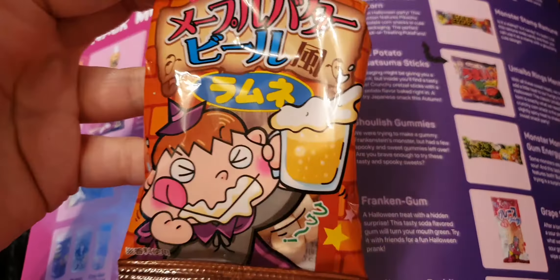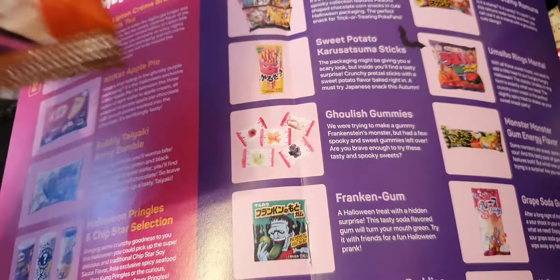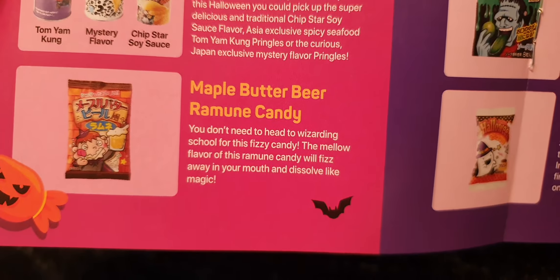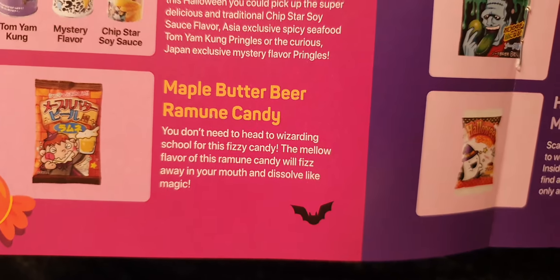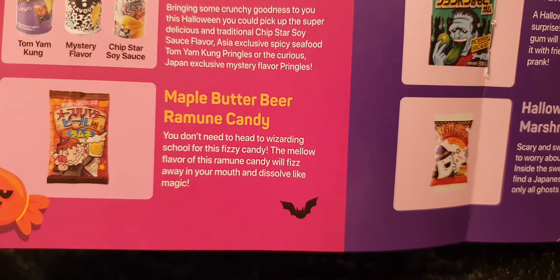This little man's got a pint of beer — a sensible fella! Any man or lady with a pint of beer — sensible people. This is maple butter beer ramune candy. The candy will fizz away in your mouth and dissolve like magic — just like beer when it goes in my mouth, dissolves like magic!